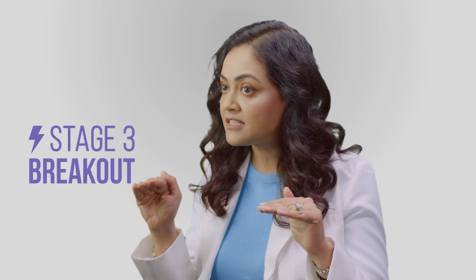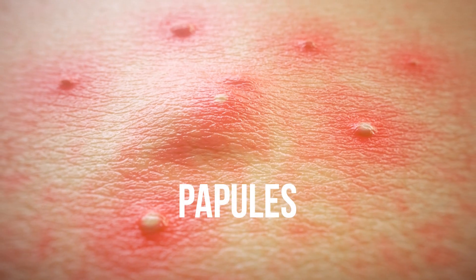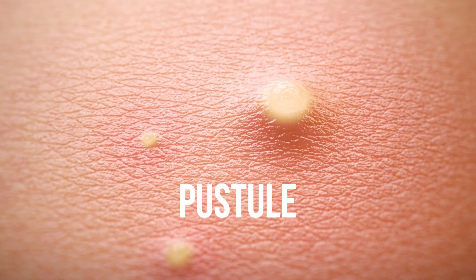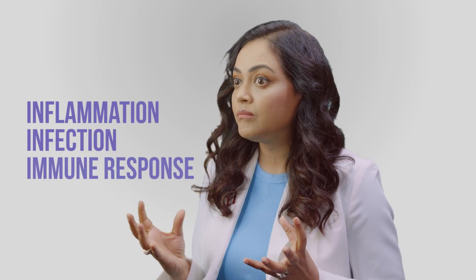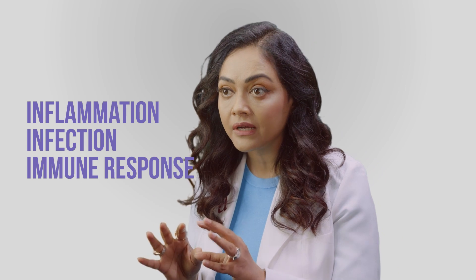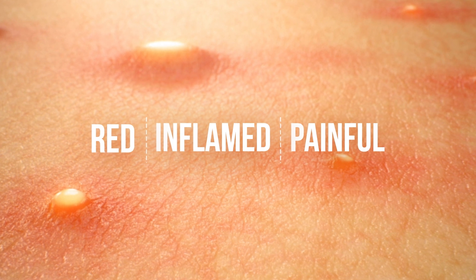At this stage, if you don't do enough to arrest it here, it moves to the next stage in the acne life cycle, which is stage 3 — the papule and pustule stage. This is because of inflammation, infection, and your body's immune response coming rushing to protect you. All of this ends up making it look red, inflamed, angry, and even painful.